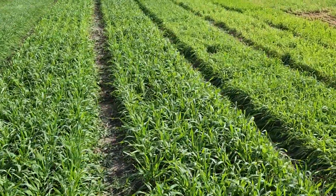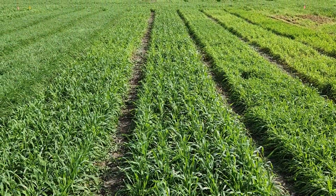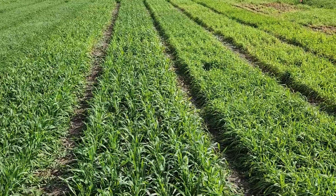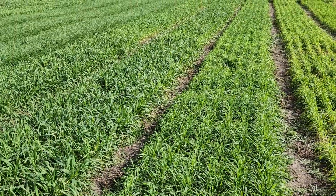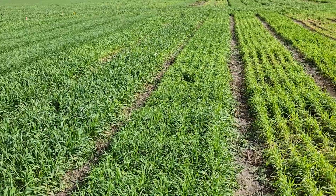Our second group of species here is triticale. We have Trical 342 and the new one, Florida 08128, that are doing super well. Also Fridge, which is a new addition to the market that was actually developed in other states and is not very well adapted here.